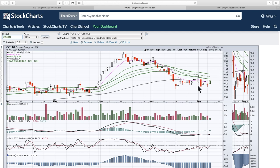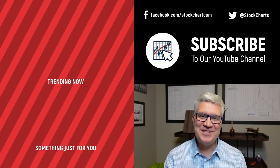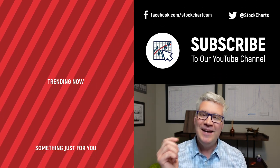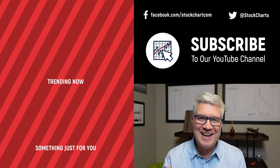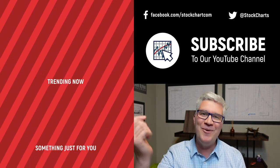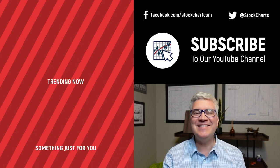Thanks everybody, have a great week. As always, thanks for taking the time to join me on Market Buzz. Market Buzz airs Wednesdays at 10:30 a.m. Eastern Time. You can also see the recording on the StockChartsTV YouTube page. Dave Keller here with StockCharts.com — thanks so much for watching our video. If you enjoyed it, hit the like button right below. We have so much new content every day — consider subscribing to the channel. Thanks for watching. Stay safe. Have a fantastic day.